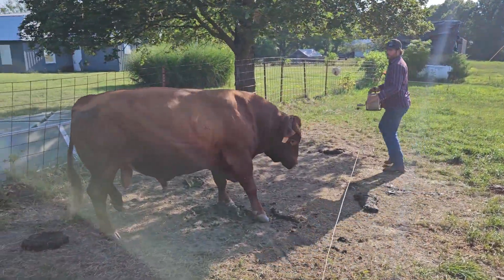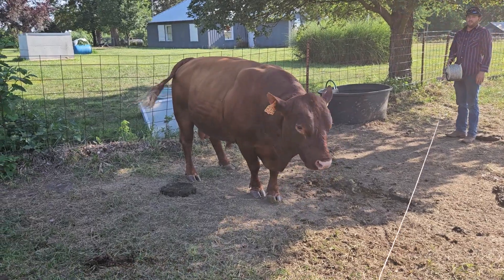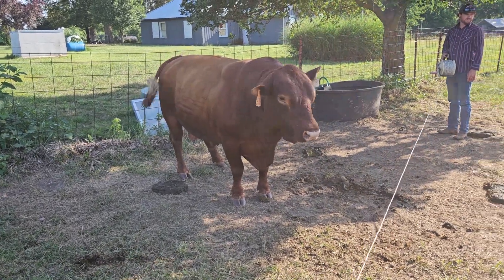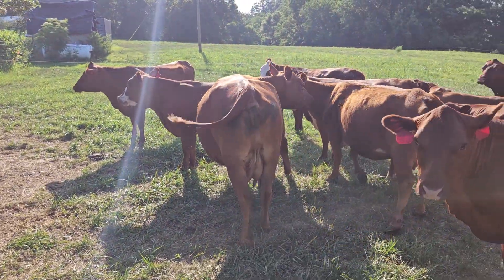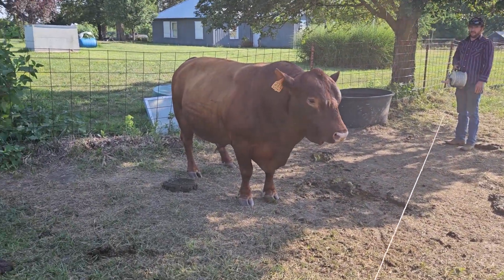Hey guys, this is Sean with Integrity Ranch. We're here going to grab Tank and take him to our other cow herd. He's been with these South Poles here for a while. Now we're going to go take him to the home herd.